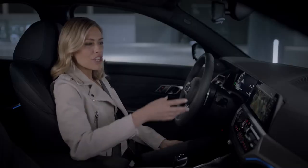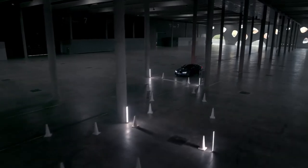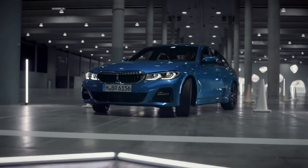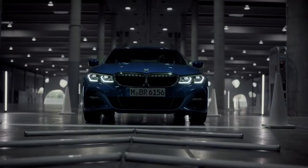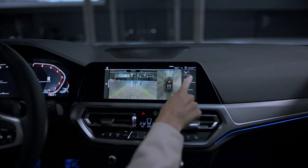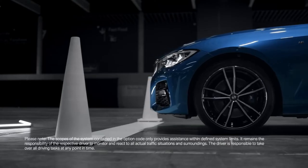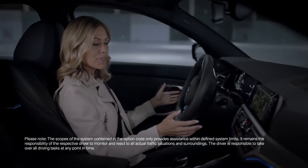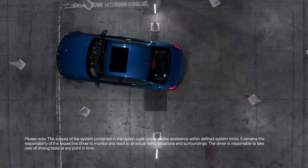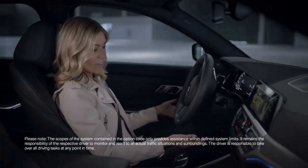First up, we've got the new reversing assistant. It remembers the last meters that you drove forward to get yourself into a narrow spot. So once it's time to leave again, you just switch it into reverse and activate the reverse assistant. It navigates you comfortably back out exactly the same way that you got there in the first place, while you take care of the accelerating and braking.